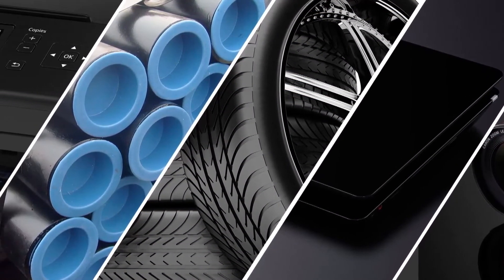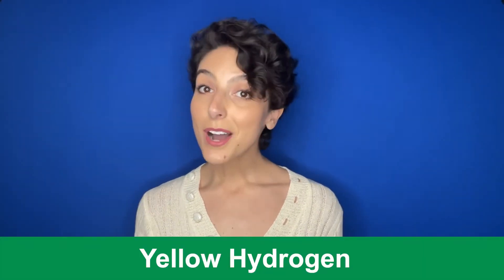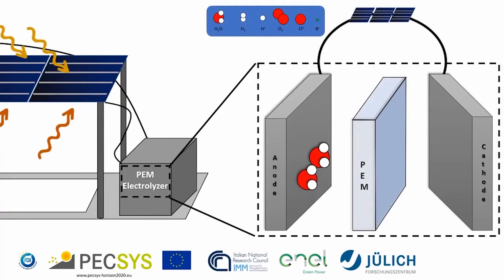Turquoise hydrogen is the newest color on the spectrum and is still in experimental stages, yet to be scaled up. A process called methane pyrolysis is used to break down methane into its components of hydrogen and solid carbon — also called carbon black. This powder can be used in printing, construction, or the electronics industry. Alternatively, solid carbon can be stored, which is easier to do than with gaseous carbon. But while on the surface this seems to be a low-carbon technique, further research is required to ensure that the heat needed and the methane itself don't tip it into the carbon-intensive category. Yellow hydrogen is another newcomer to the rainbow and most commonly refers to hydrogen produced by solar-powered electrolysis, but the term can also describe hydrogen produced through electrolysis powered from a combination of sources — renewable and fossil-based.